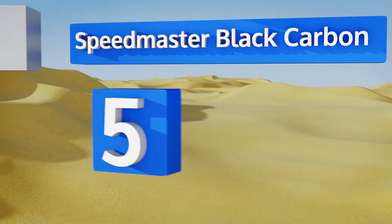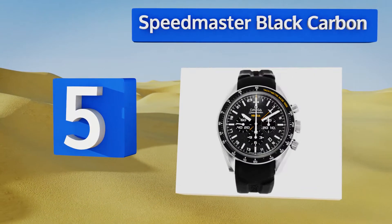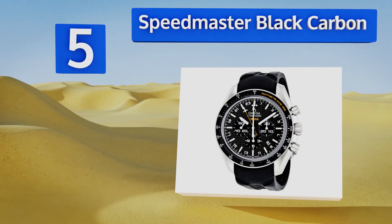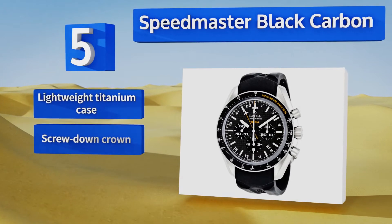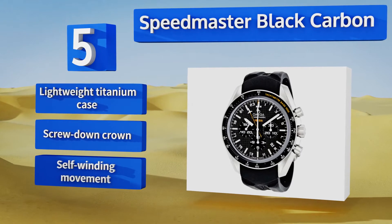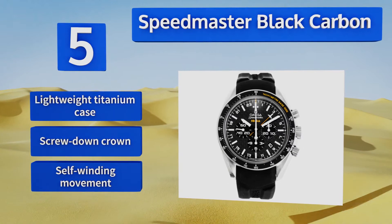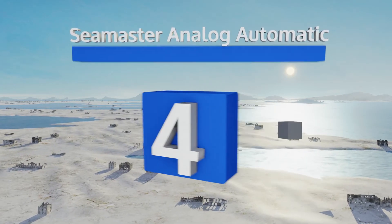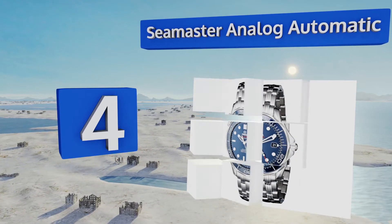Halfway up our list at number five, one of the sportiest options the company offers, the Speedmaster Black Carbon includes features like a GMT hand that's conveniently labeled to help you use it as a rough compass, as well as an understated date window that doesn't busy the face too much. It comes with a lightweight titanium case, a screw-down crown, and a self-winding movement.